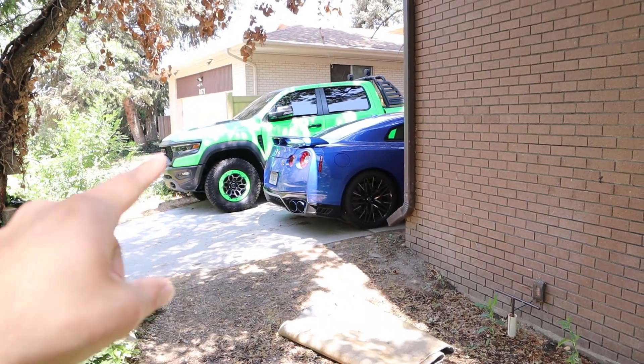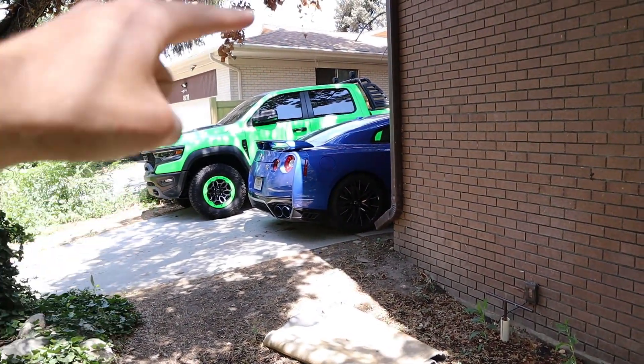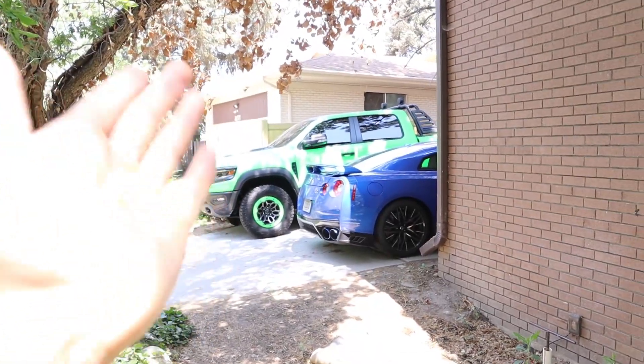On top of that, the TRX is absolutely massive — it doesn't fit in a lot of parking spaces, and because of the rack I have in the back with the lights it doesn't fit in parking garages. All my filming I do in downtown Salt Lake sometimes requires parking garages, and if the TRX doesn't fit then it doesn't work. The RS being small allowed me to do that.